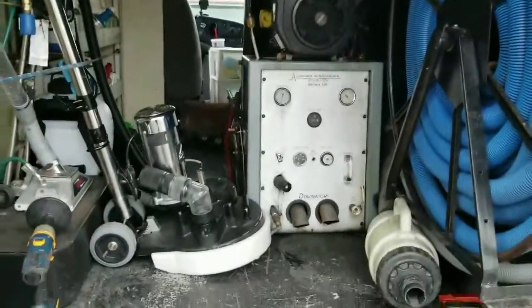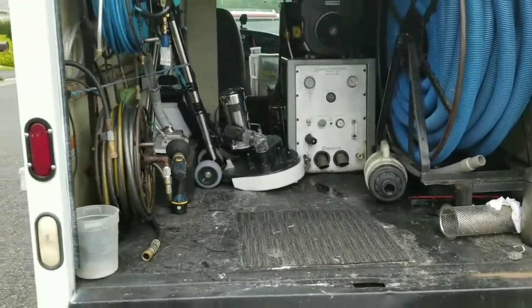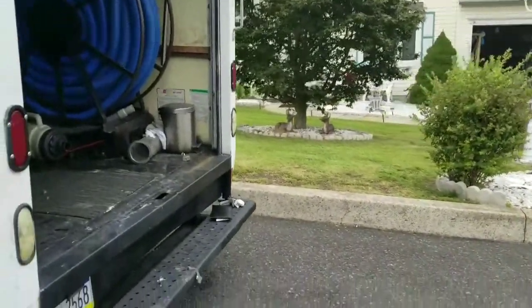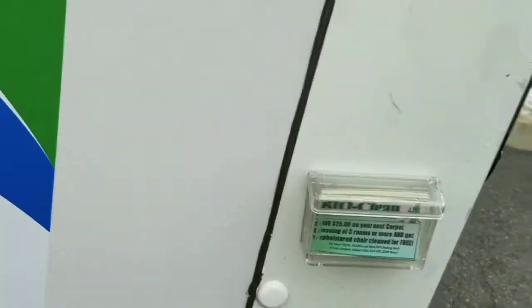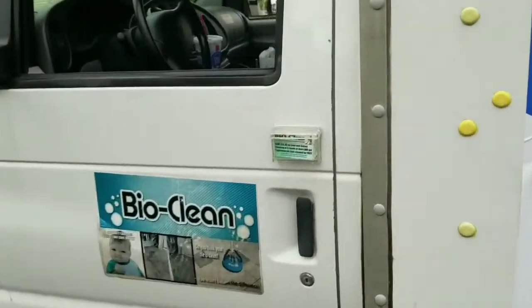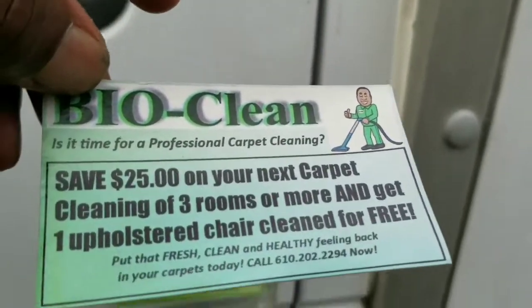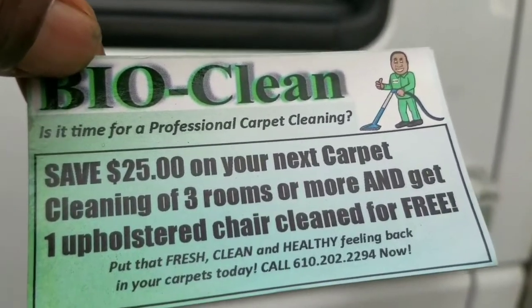Look how neat and organized this looks. This just happened to me today: a lady came over, she read the side of my truck, she saw that we were doing a carpet cleaning job, and she wanted a card. I have these card dispensers — one on the back of my truck and one on each door. I went and took a card out and gave it to her, but not just any business card.